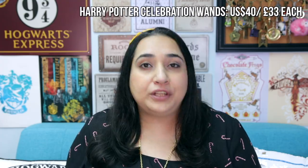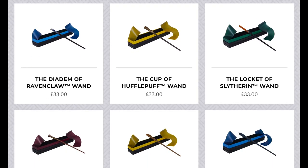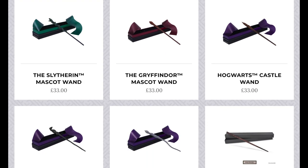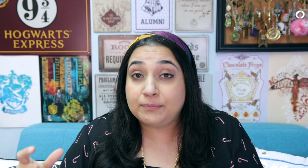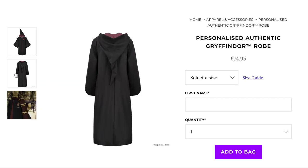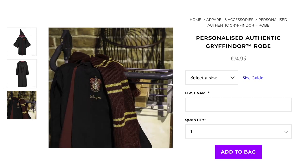A Harry Potter themed wand is always a great gift idea, and the Wizarding World recently came out with a fun collection of exclusive designs. They've got designs of the Hogwarts castle, a phoenix themed wand, even the Hogwarts house animals, and things like the Hogwarts house artifacts — like a Gryffindor sword themed wand and a Ravenclaw diadem themed wand. They're available in the WB Studio Tour online shop as well as the new Harry Potter New York online shop. From those same shops, you can also get a personalized Hogwarts robe with someone's name embroidered on it, which is such a cool idea.